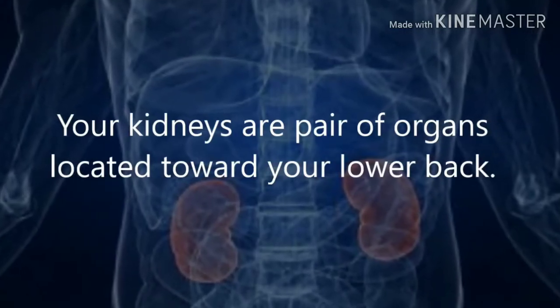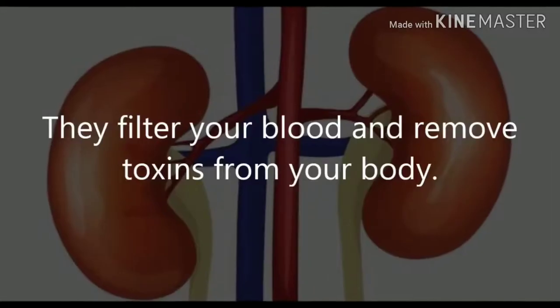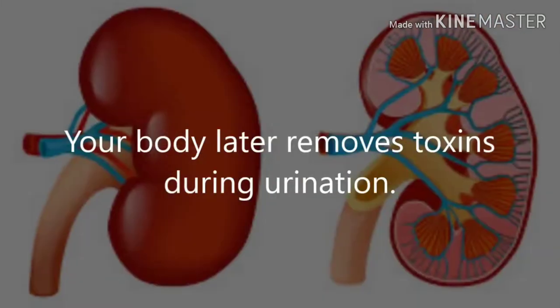Your kidneys are a pair of organs located toward your lower back. One kidney is on each side of your spine. They filter your blood and remove toxins from your body. Your kidneys send toxins to your bladder, and your body later removes toxins during urination.